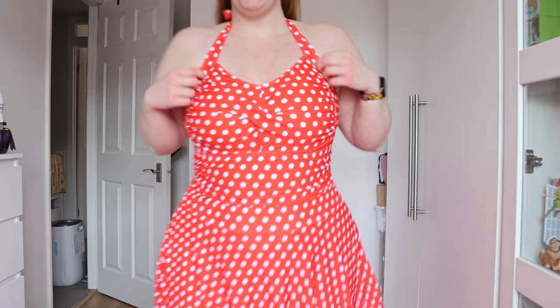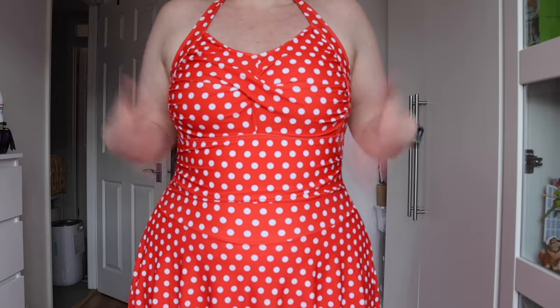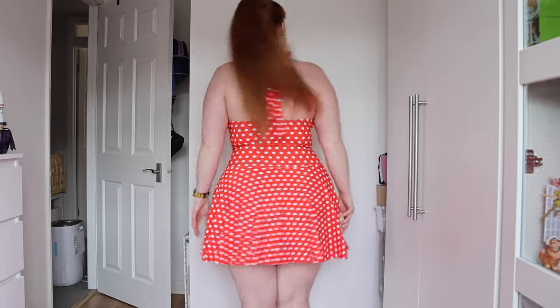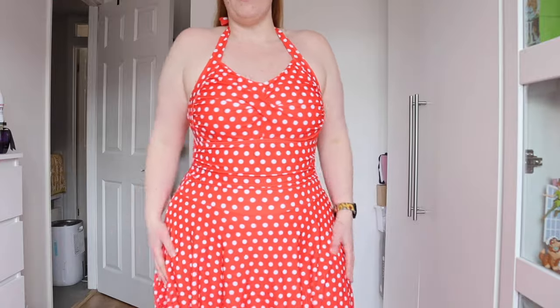Last we have this really cute polka dot one — it's a little dress. I love this so much, it definitely gives Minnie Mouse vibes. The top is a halter neck with ruching at the front and belly area to make it more flattering, and it cinches me in nicely. It was only £13.68 and I got it in a 2XL. It has bottoms underneath that are full coverage, it's a great length, feels so nice on the skin, and it's super flattering. This is definitely the most full coverage of all the ones I've tried.